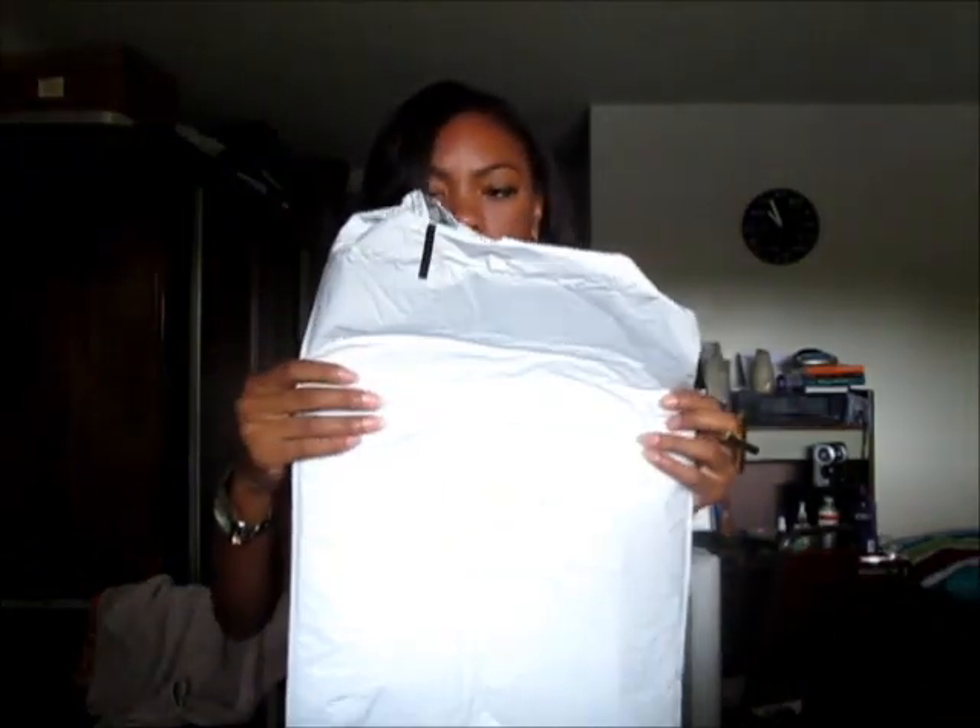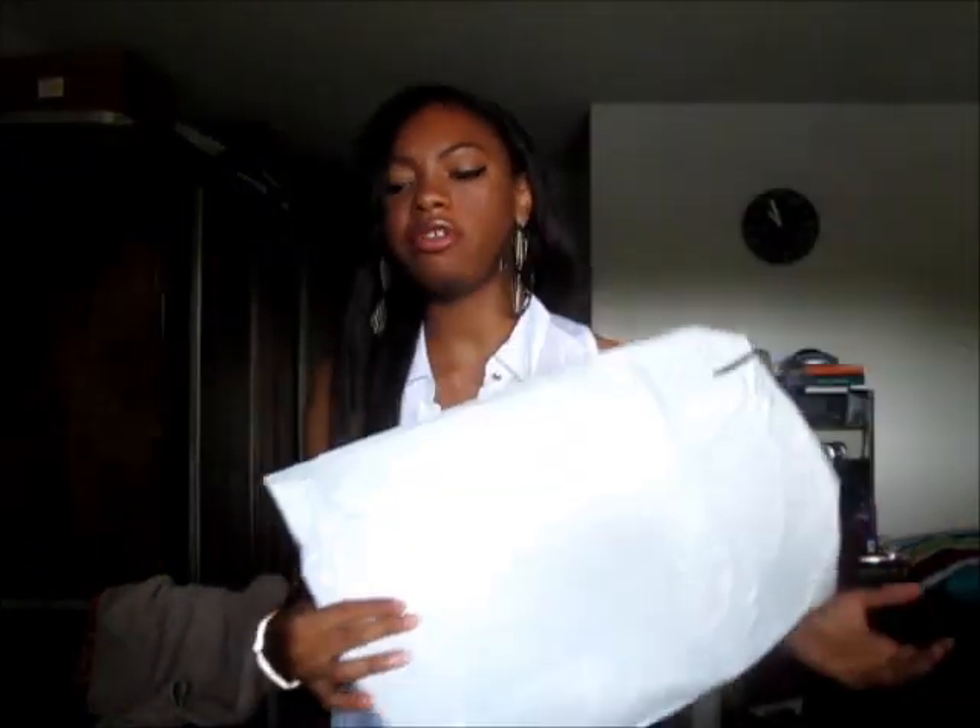First and foremost, in regards to shipping — shipping was really fast. They are based in Atlanta. She did provide me with a tracking number and I got my package within two to three days. I'm in California, she's in Georgia, so the shipping was pretty fast. The shipping just came in a standard envelope — nothing special, just a simple little envelope.